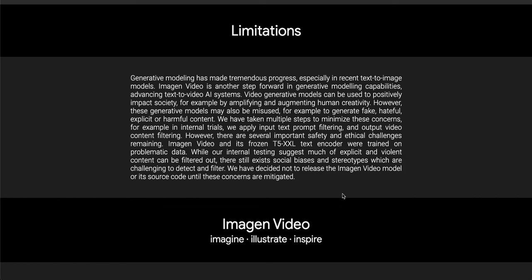I really like it when teams deliberately state what a model can't do. They say these generative models may also be misused — for example, to generate fake, hateful, or explicit harmful content. That's a very mixed bag. We have taken multiple steps to minimize these concerns — in internal trials, we apply input text prompt filtering and output video content filtering. This is kind of disappointing. Lame.